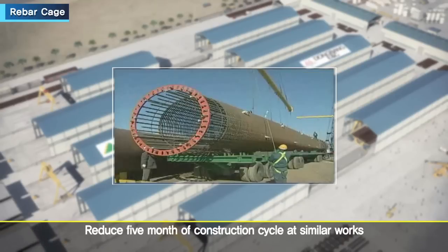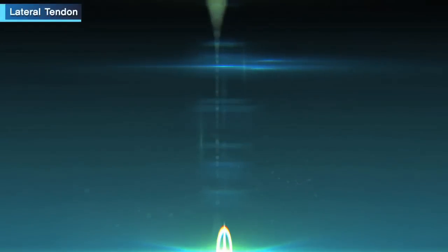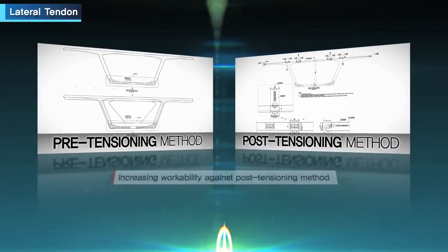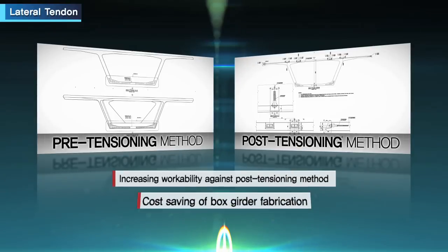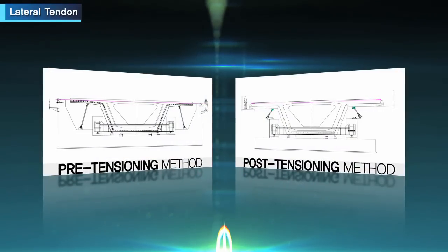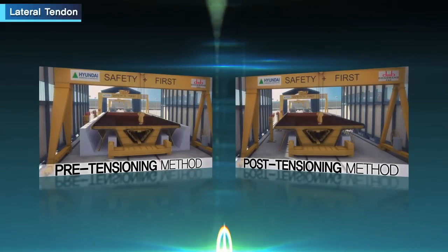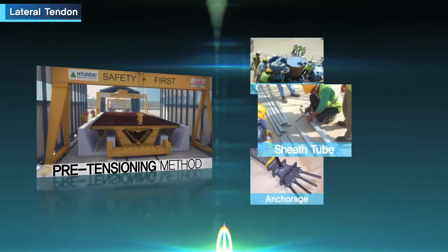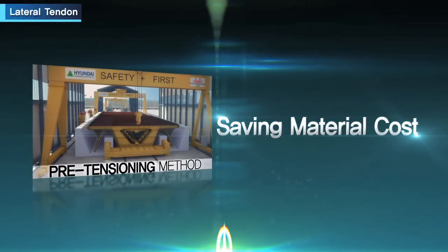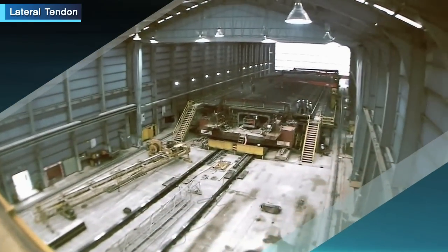The company has a record of approximately five months' construction period reduction at similar job sites. Using the pre-tensioning method for lateral tendons in box girders increases productivity and saves cost compared to the post-tensioning method. Applying pre-tensioning for lateral tendons saves significant material costs — including anchorage, sheath tube, and grouting — otherwise required for post-tensioning, and additionally reserves a safety margin of two days per span of production cycle.